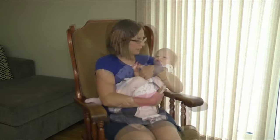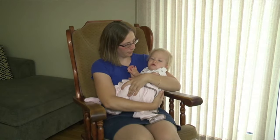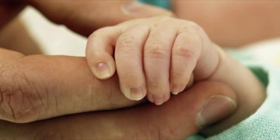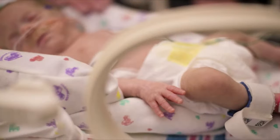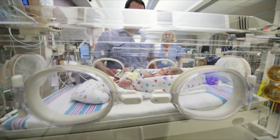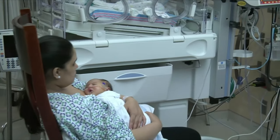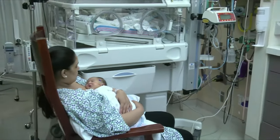Almost all children will have an RSV infection at least once before they are two years old. Most of the time this virus only causes minor cold-like symptoms. However, for some babies, an RSV infection can be dangerous — particularly for infants who are born early or born with heart disease or lung disease.